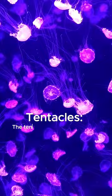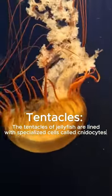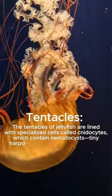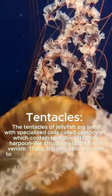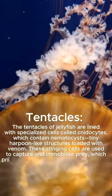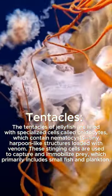Tentacles: The tentacles of jellyfish are lined with specialised cells called cnidocytes, which contain nematocysts — harpoon-like structures loaded with venom. These stinging cells are used to capture and immobilise prey, which primarily includes small fish and plankton.